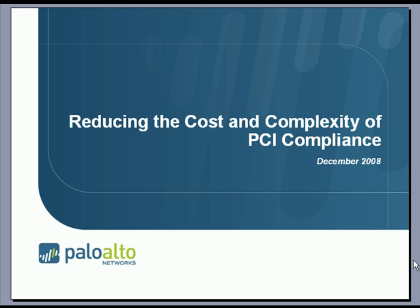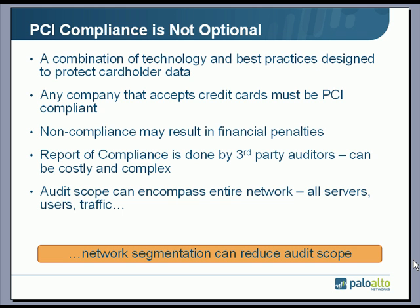Over the next 5 to 10 minutes, I'm going to talk to you about how Palo Alto Networks can help reduce the cost and complexity of PCI compliance. For purposes of review, PCI compliance is not optional — any company that accepts credit cards must be PCI compliant.